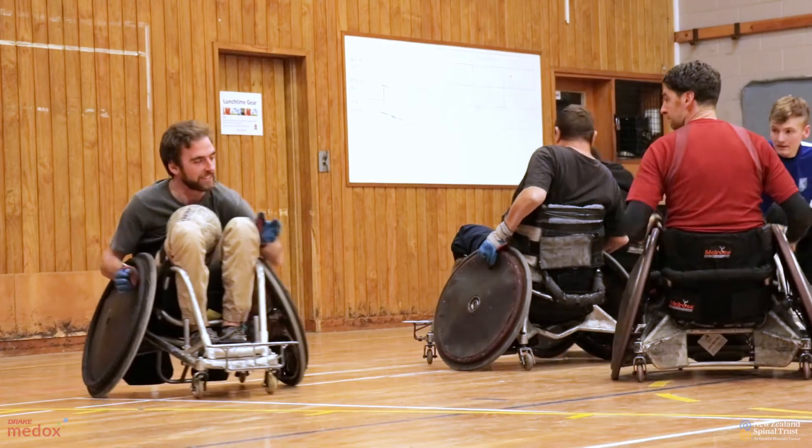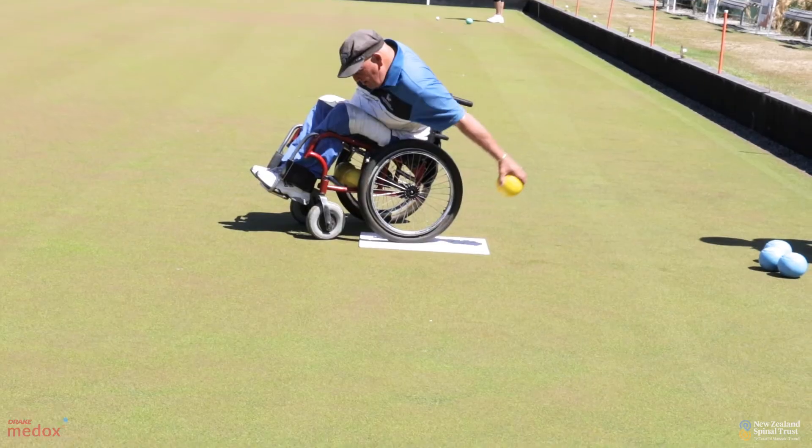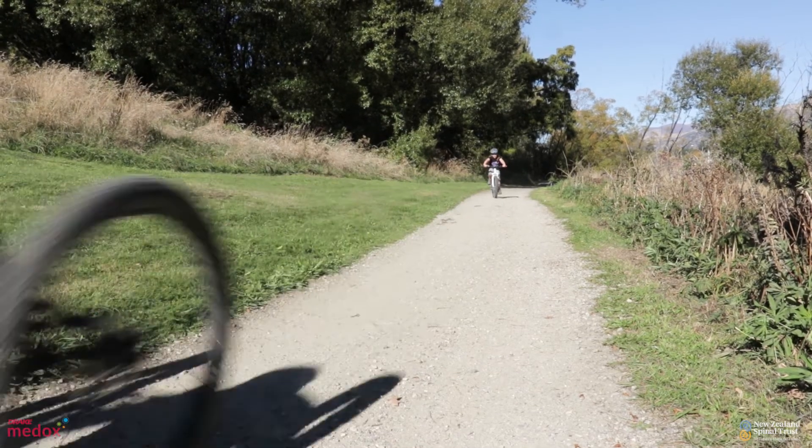Another important preventative measure is keeping yourself active. You might achieve this through engagement in sport or just general leisure activity. The benefits you'll gain from this include keeping your joints and muscles in prime condition, but also the benefits in terms of your general health and well-being and cardiovascular fitness.